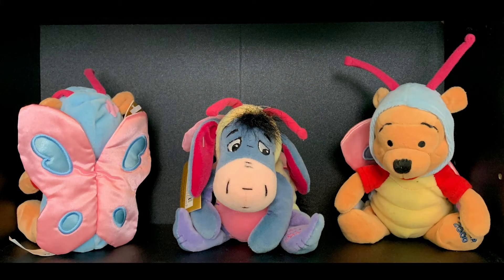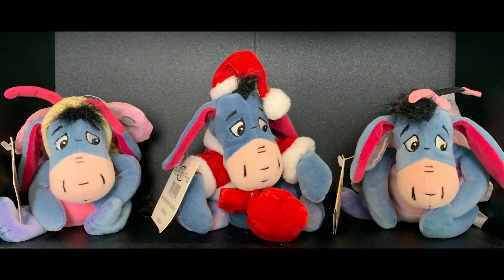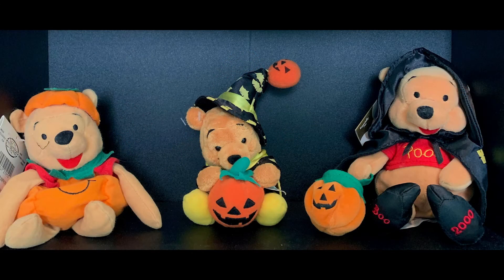This group all look like butterflies and remind me of the times my brother and I would try to catch butterflies in our backyard. This is my collection of Eeyore stuffed animals, and he always makes me think of my aunt because Eeyore is her favorite cartoon character. These last three are all dressed in Halloween costumes and remind me of the times I dressed up as a pumpkin and as a witch to go trick-or-treating.